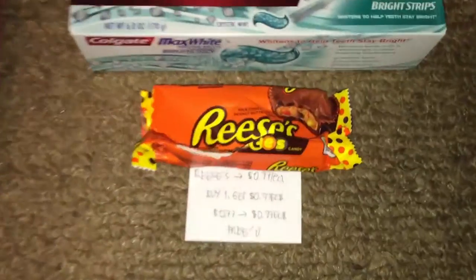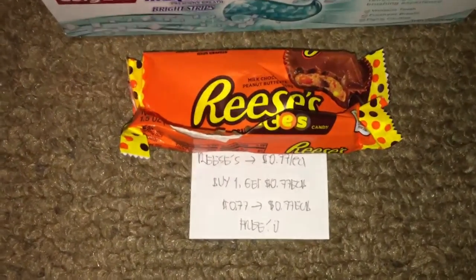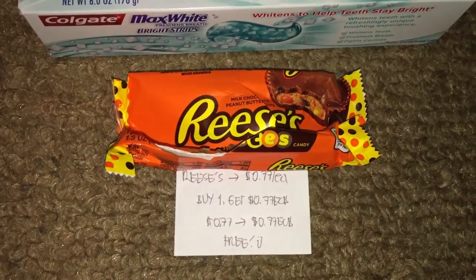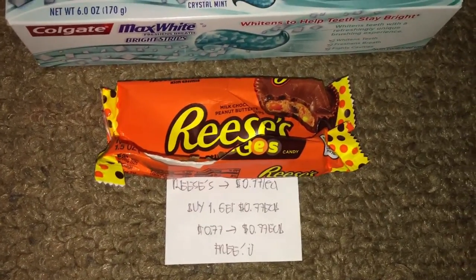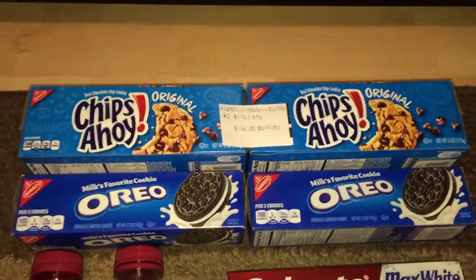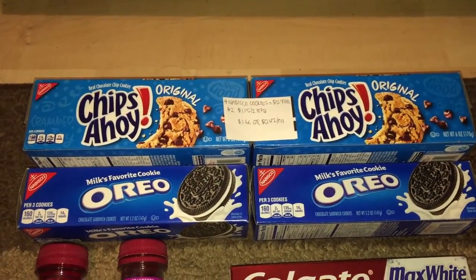Next is the Reese's Peanut Butter Cup — it's on sale for 77 cents and when you buy one you get 77 cents in ExtraBucks. There's a limit of one, so after ExtraBucks it's like getting it for free. Next are Nabisco cookies — I picked up two Oreos and two Chips Ahoy Original cookies, on sale for 99 cents.